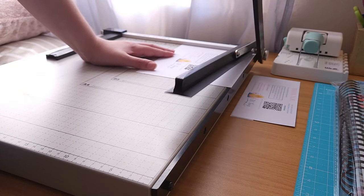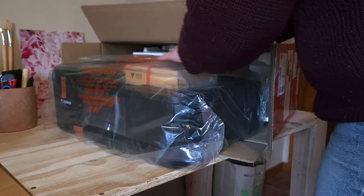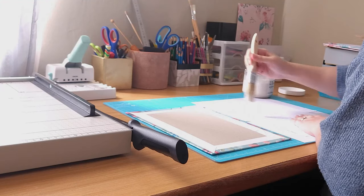A few months ago I started dabbling into the world of bookmaking. If you're a subscriber of mine you'll know that I love planning and that I've been designing and printing my own planner inserts using Canva.